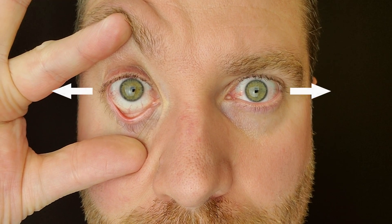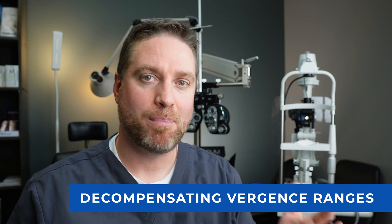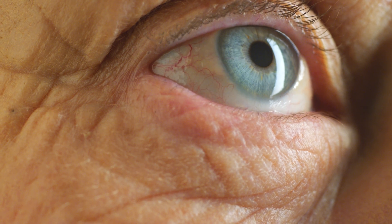Some people might not have a full-time eye turn or tropia, but may have a phoria — where one or both eyes have a natural posture to rest out or in. I actually have an exophoria, so my eyes like to sit a little bit out and my eye muscles have to work to keep the image single. With decompensating vergence ranges, that natural posture can get worse with age, making double vision symptoms more prevalent and frequent.